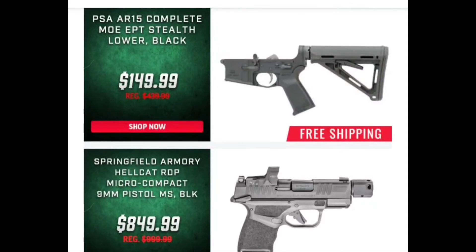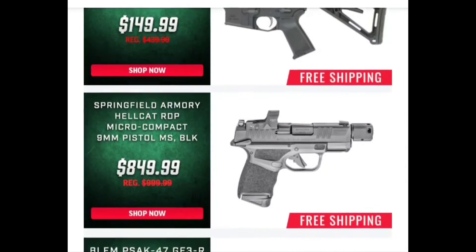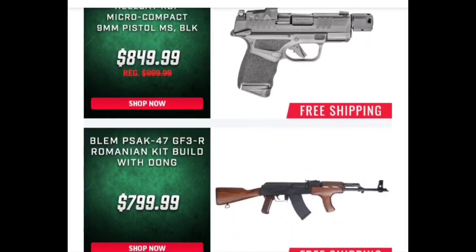Now we've got the PSA lower again. The standard stock set is running around $125 right now. Definitely spend the extra $25 and get the MOE edition — it has the Magpul stock and handguard and you'll like it a lot better, especially if you like Magpul stocks. Get what you want right off the bat instead of having to buy it twice.